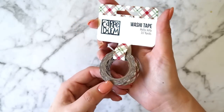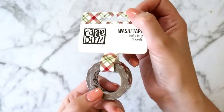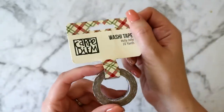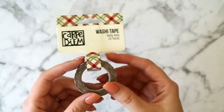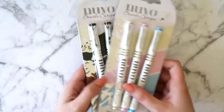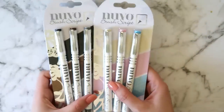Next we have a washi tape from Café Diem — I'm a big fan of this brand. Of course I love this one — it's a tartan! It's on a nice white background with red and green, perfect for Christmas. There are 10 yards on the roll, so plenty of tape.